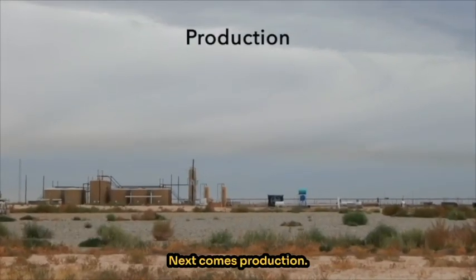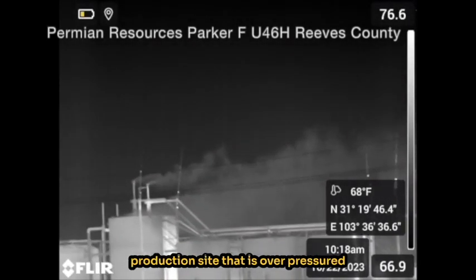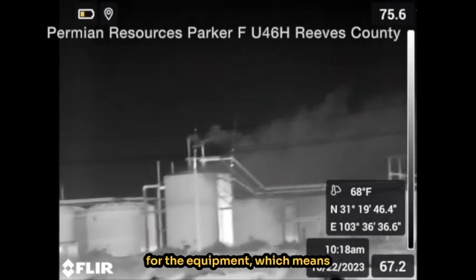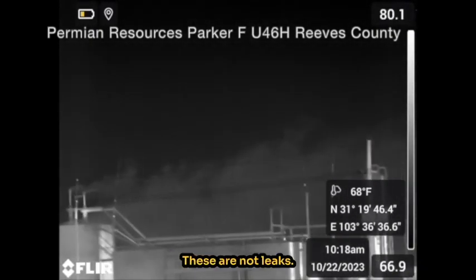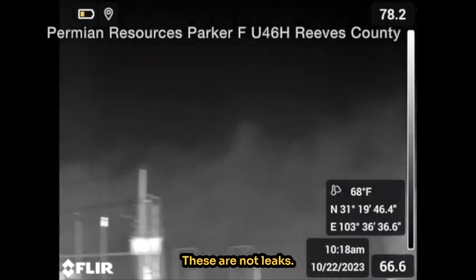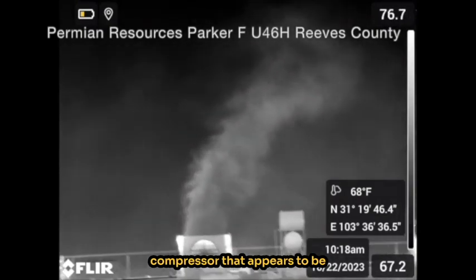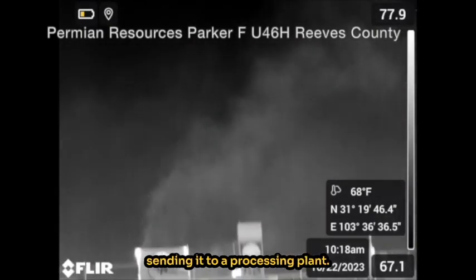Next comes production. This is a typical Permian Basin production site that is overpressured for the equipment, which means massive hydrocarbon releases. These are not leaks. Right here is a small line compressor that appears to be releasing all the gas instead of sending it to a processing plant.